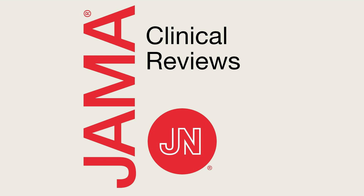From the JAMA Network, this is JAMA Clinical Reviews — interviews and ideas about innovations in medicine, science, and clinical practice. Here's your host.